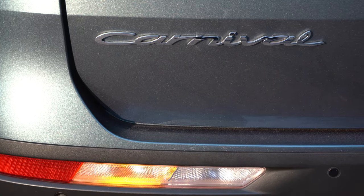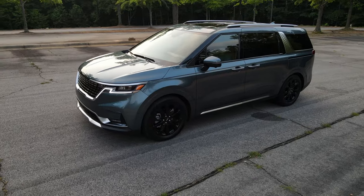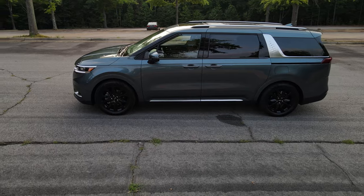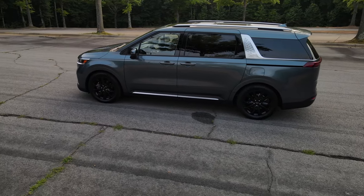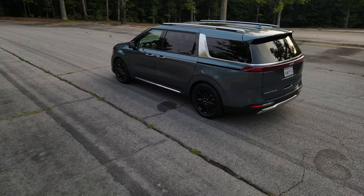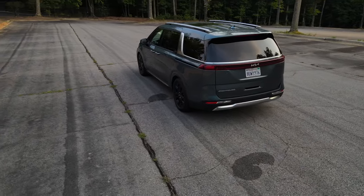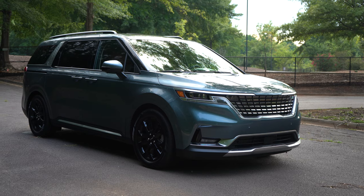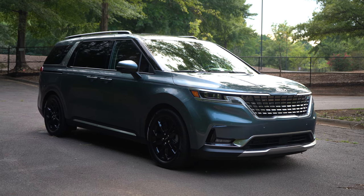I'm just going to go ahead and say it: I think this is the best-looking minivan currently sold in the United States. Why? Because Kia is the only one to adopt this boxy looking style, and because of that, people have been breaking their necks to look at this thing. It could be this azure blue paint job, or the 19-inch black wheels — whatever it is, people are so attracted to this.